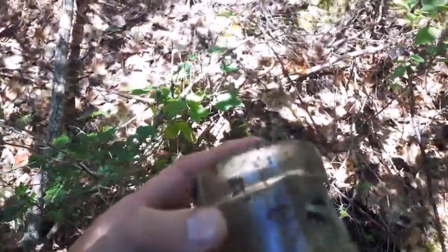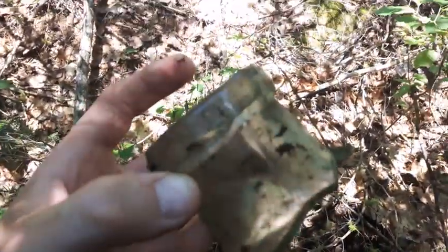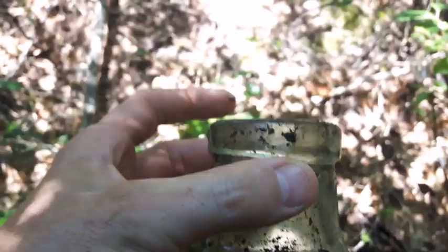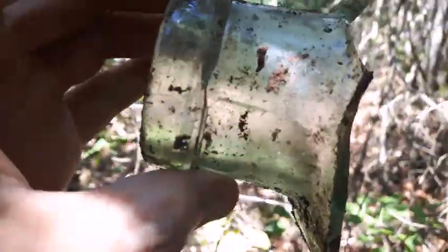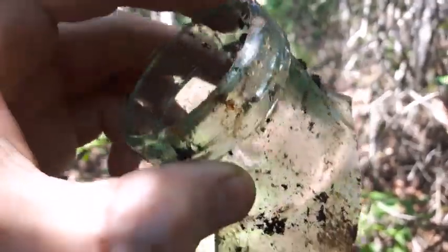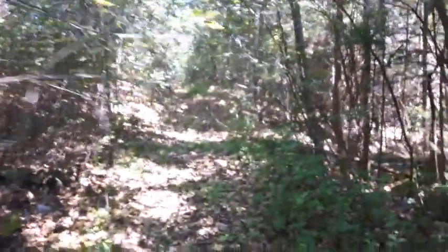Looks like it's 30s and 40s stuff. I just popped this out and it is blown with an applied lip — some sort of food jar or something. Get a better look at it, check it out. There's that, just as a little introduction, and I'll scrape around some more.